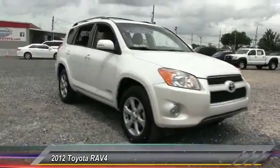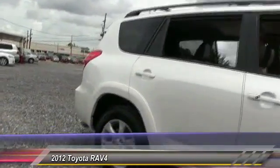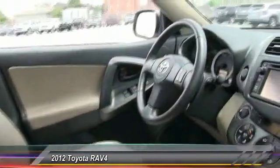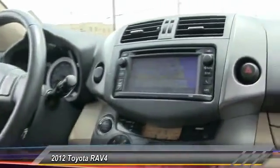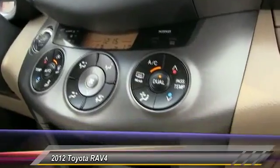2012 RAV4. The RAV4 is one of the most fuel efficient SUVs in its class. Versatile and efficient, RAV4 mixes the comfort and drivability of a sedan with the benefits of an SUV. This highly evolved, well-packaged crossover SUV lets you have it all.